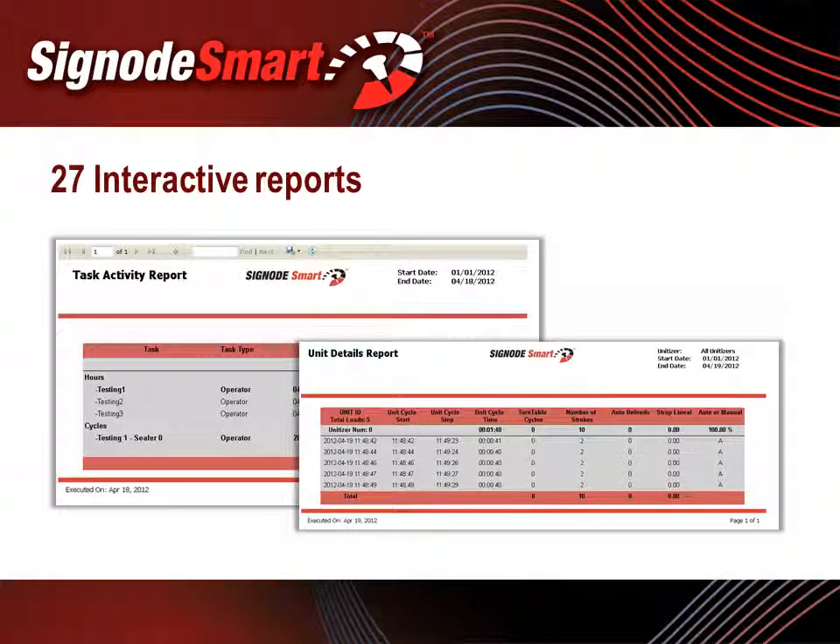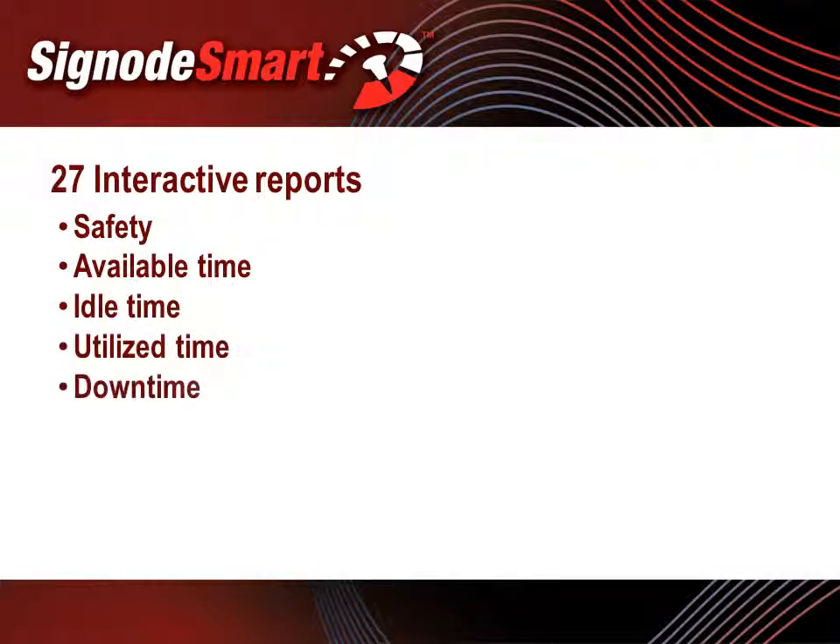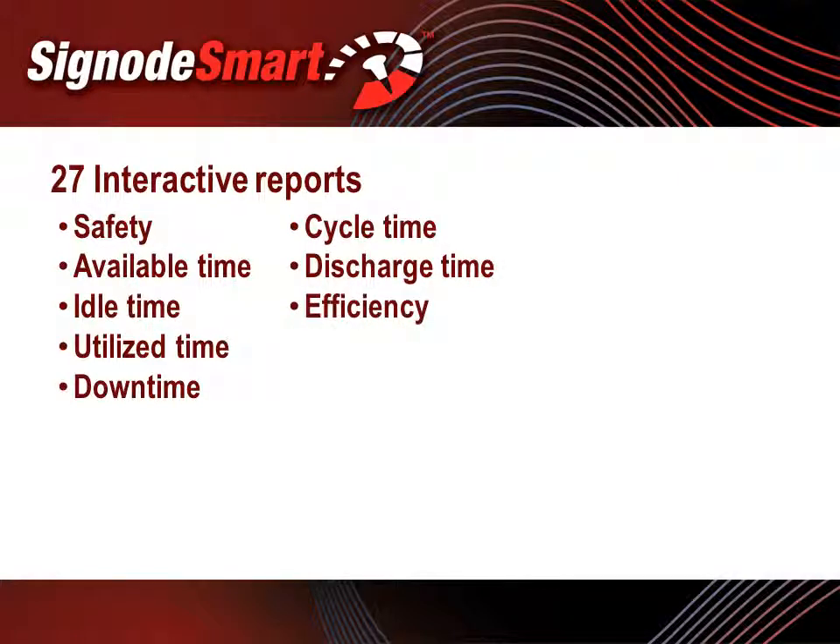SignodeSmart generates 27 reports. Interactive reports can be viewed from the home screen on any desktop where SignodeSmart has been installed. This report shows information on safety infractions, available time, idle time, utilized time, and downtime. Additionally, you can view the average cycle time, average discharge time, efficiency levels, and the amount of strap that has been utilized.